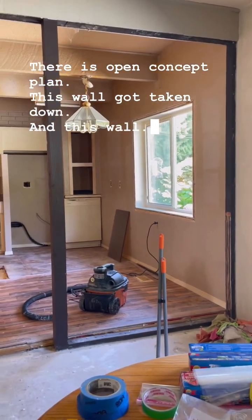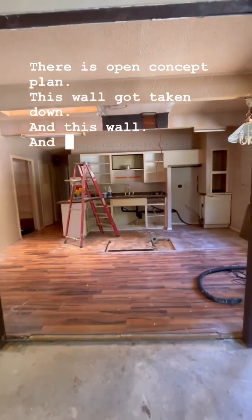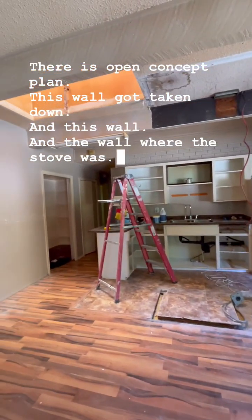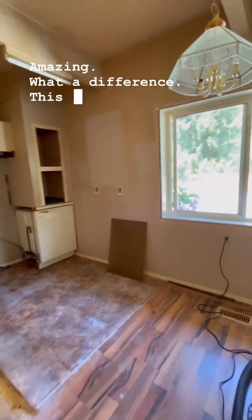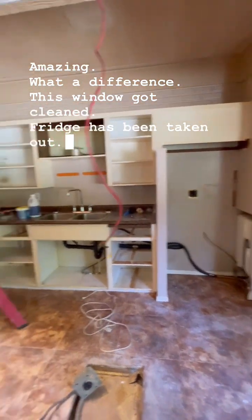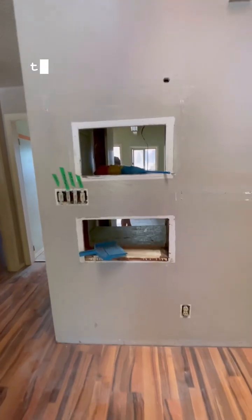And this wall, and the wall where the stove was — amazing what a difference. This window got cleaned, the fridge has been taken out, microwave out, toaster oven out.